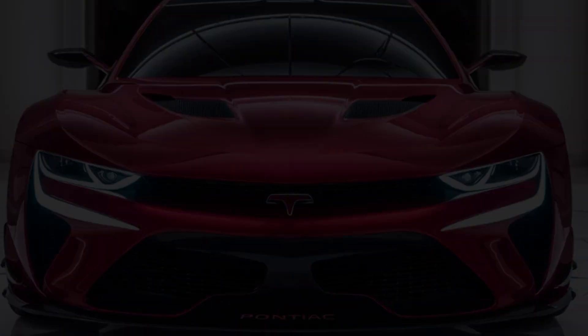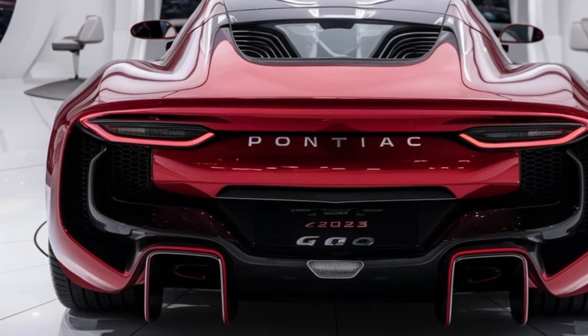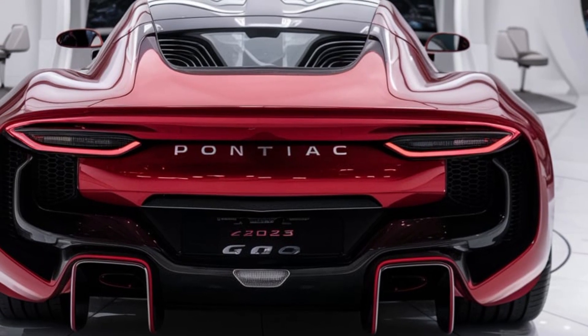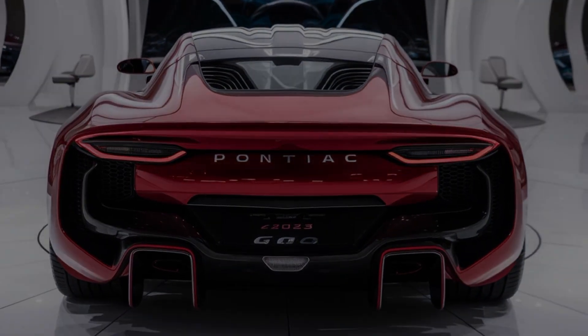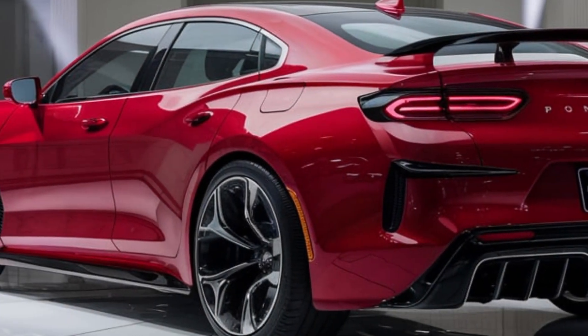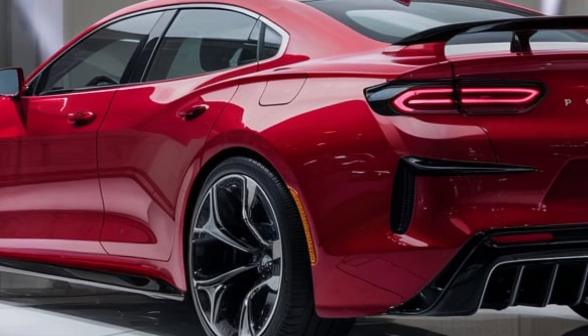Now, after decades of anticipation, the GTO is back and it's more powerful than ever. The 2025 Pontiac GTO perfectly blends classic muscle car aesthetics with modern design elements, from its wide grille and sharp headlights to the sculpted body lines and quad exhaust tips. Every inch of this car screams performance — but this isn't just about looks; the GTO is built to dominate the road.